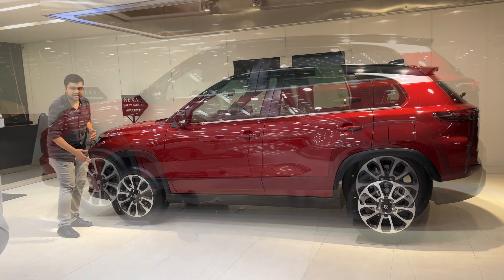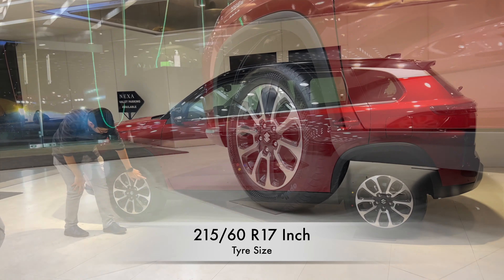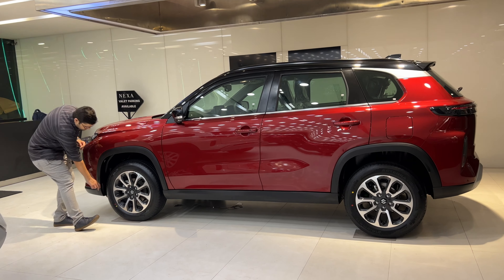This car has dual-tone alloy wheels with Suzuki branding. The tire size is 215/60 R17. This car also has full wheel arches.